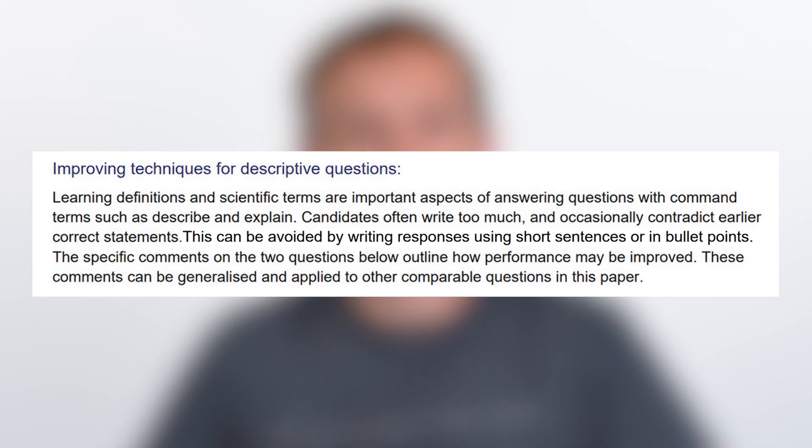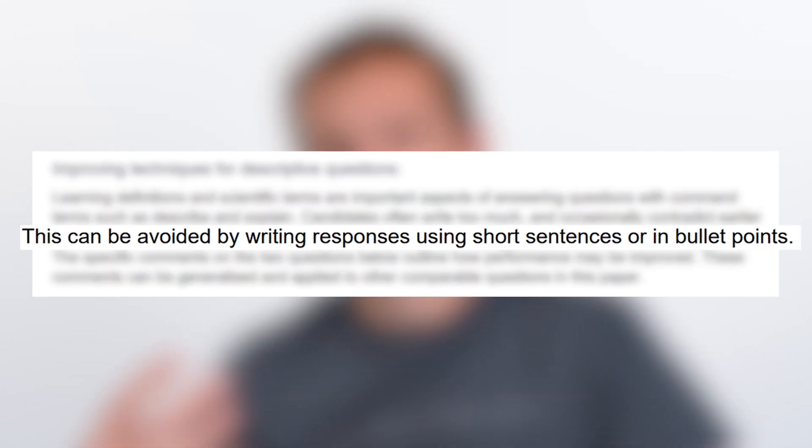So let's have a look at a couple of techniques we can use. The first one is to think about writing in bullet points. Bullet points are super useful because they allow you to structure your answer and make sure you're actually answering what the question is asking. Indeed, in many examiners' reports it even states that students would have benefited from structuring their answer with bullet points. Now that doesn't mean you need to use bad grammar — you still have to spell key scientific terms correctly — but bullet points can really help structure your answer.